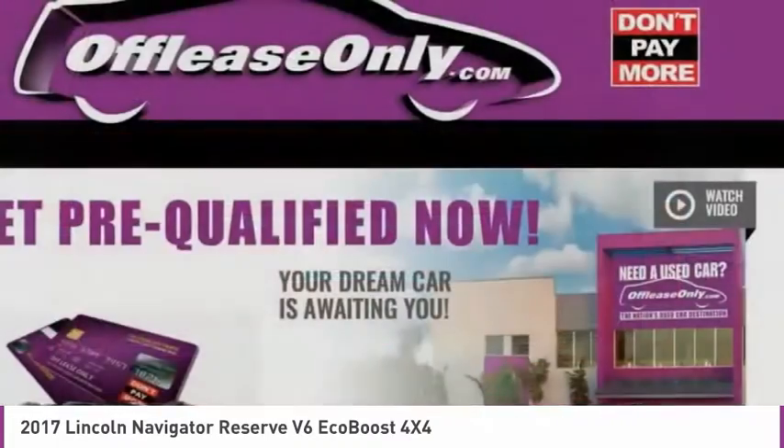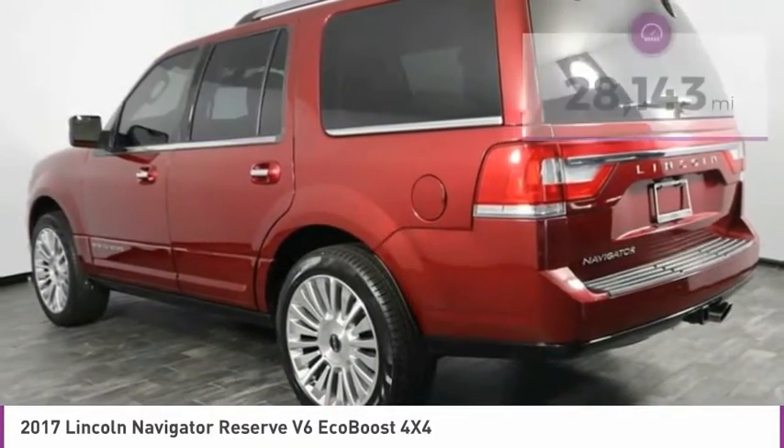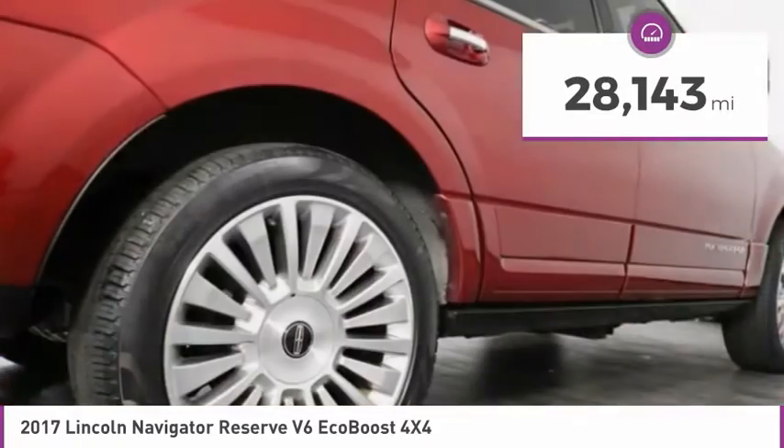This luxury SUV is powerfully persuasive and is priced below $35,000. This vehicle has less than 30,000 miles. Here are some of this vehicle's great options.